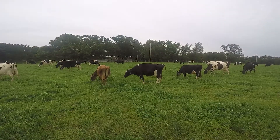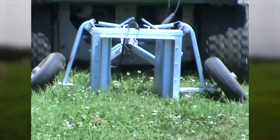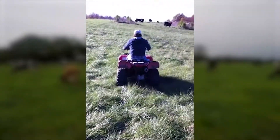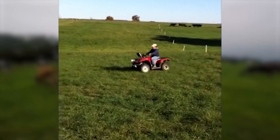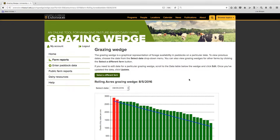Whether pasture growth is measured visually or estimated from a grazing stick, rising plate meter, or ultrasonic device, the data you provide creates reports to better monitor pasture growth and inventory, and better manage feed and grazing resources. From the Farm Reports page, users may view summary table and harvested yield reports and grazing wedges for selected farms. Select View under Grazing Wedge and the application will produce a grazing wedge for that farm, generated from the paddock data you entered for that date.